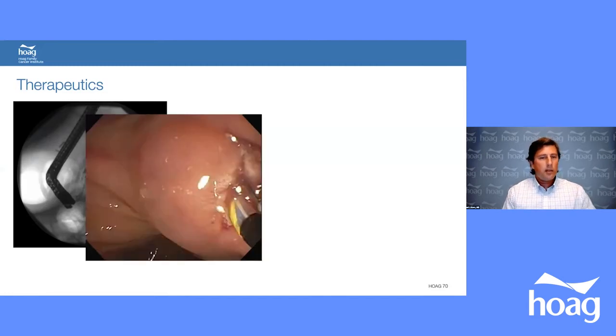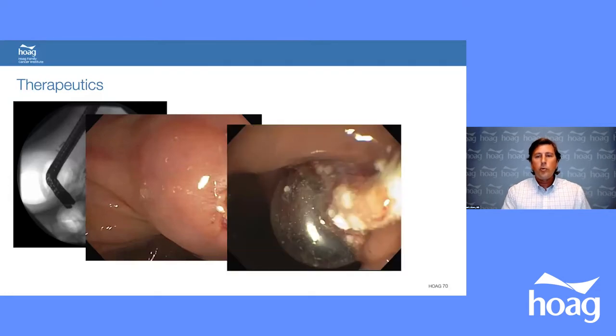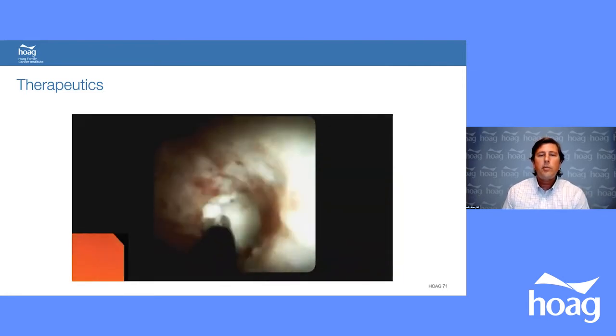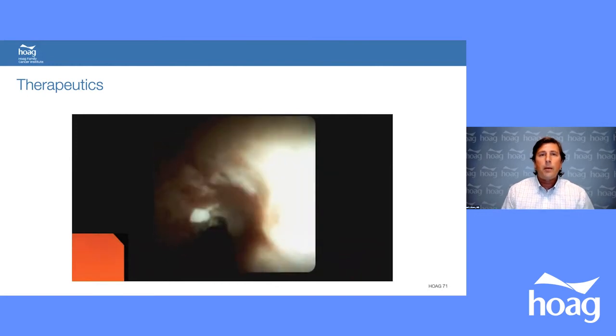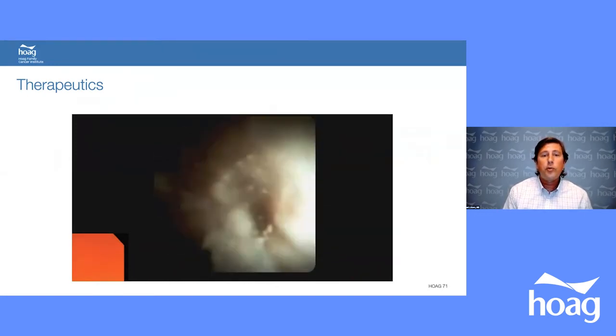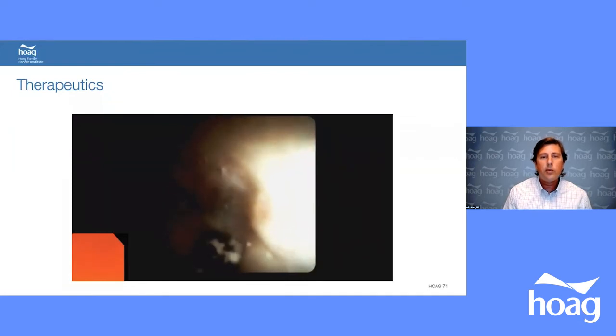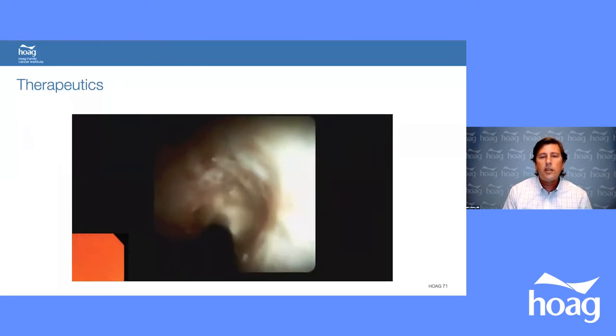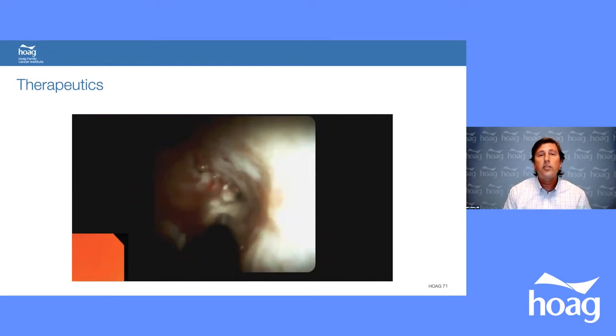We then proceeded with a standard ERCP, performed a minor papilla sphincterotomy, and removed the stones — all the white debris shown is calcified pancreatic duct stone. If stones are too large or the duct is narrow, we can use a spyglass scope inserted directly into the pancreatic duct and use electrohydraulic lithotripsy to blast the stone. We have many options for treating patients with chronic pain, recurrent acute pancreatitis, opening ducts, removing stones, and treating strictures.